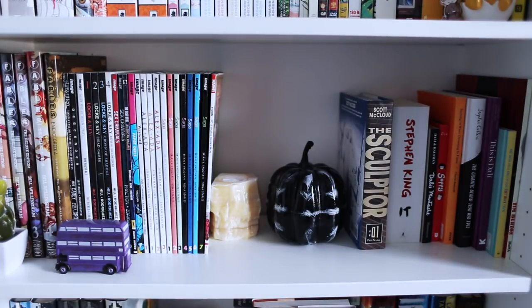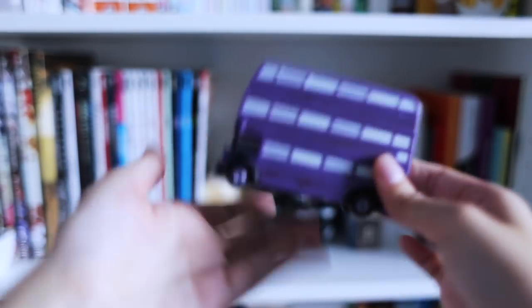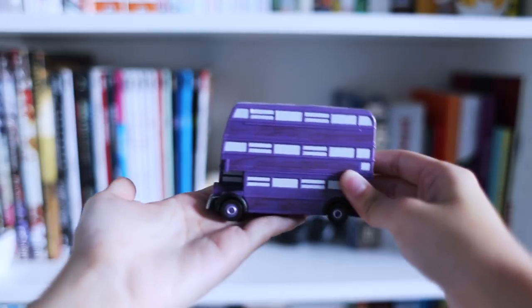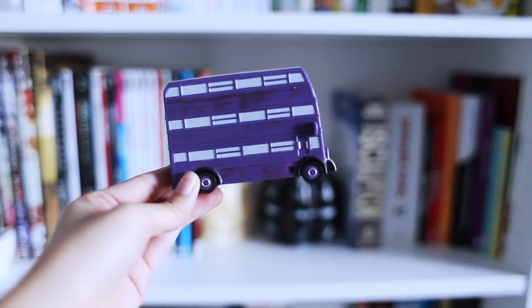Next we have my graphic novel shelf. I have a bunch of graphic novels — some examples are Saga, Alex and Ada, Lock and Key. I also have my big graphic novel The Sculptor, and then some various art books on the right-hand side. And of course it's Halloween, so I have my black pumpkin, because why need orange when you can get black? I also keep my Night Bus toy here that I got from Harry Potter World, and it goes in front of my graphic novels to guard them.